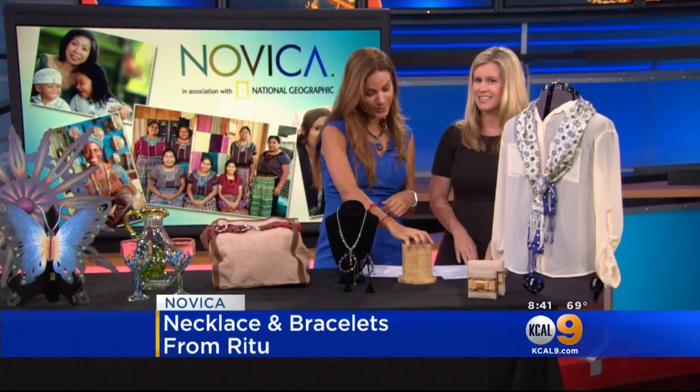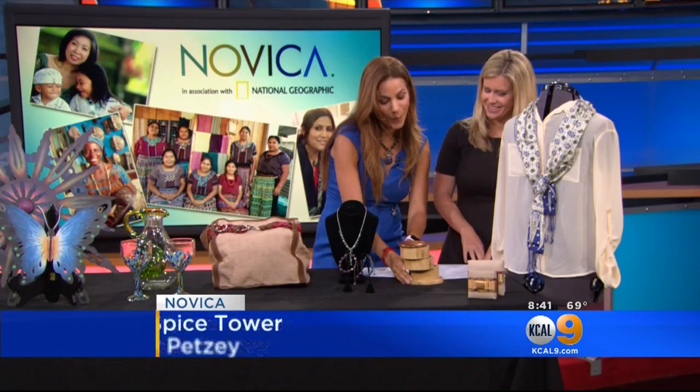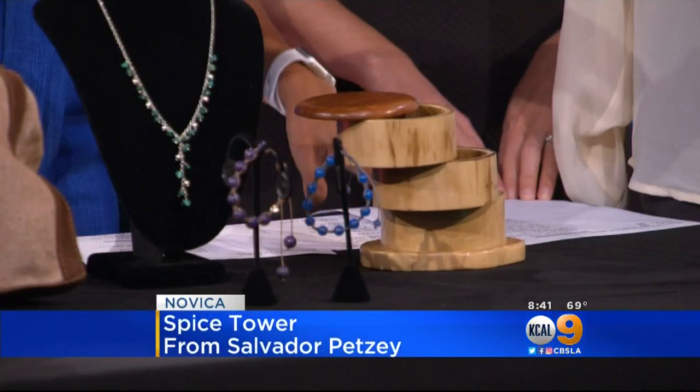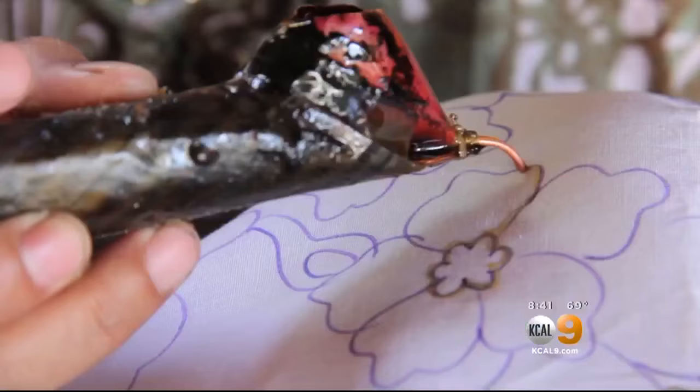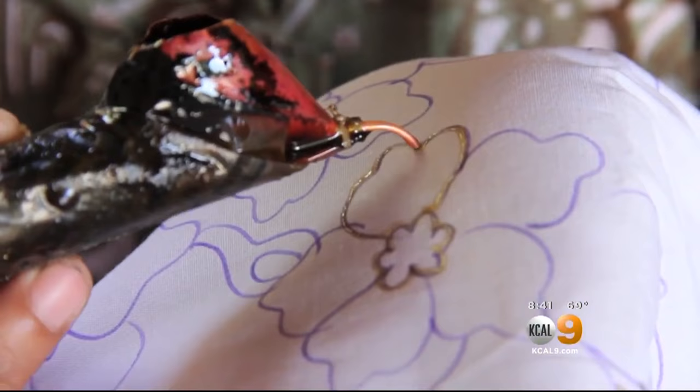So what do we have here? This is from El Salvador. What I love about this is that it's a spice rack. In my house, I use it for different sugars. And then you have clothing too.